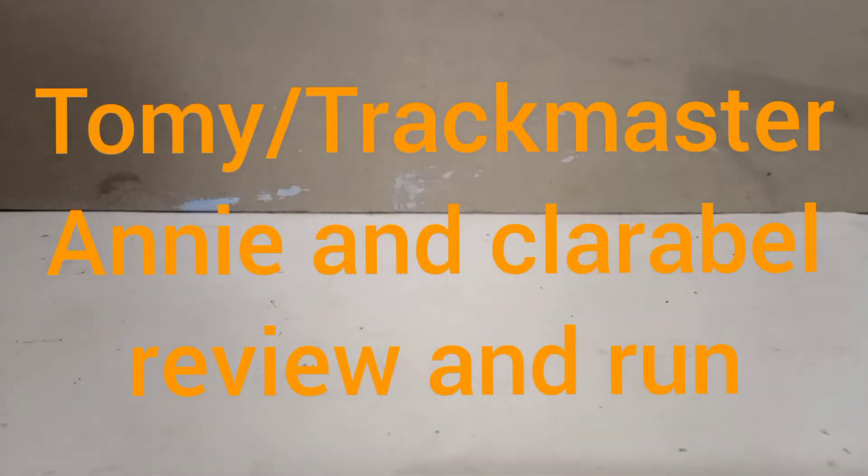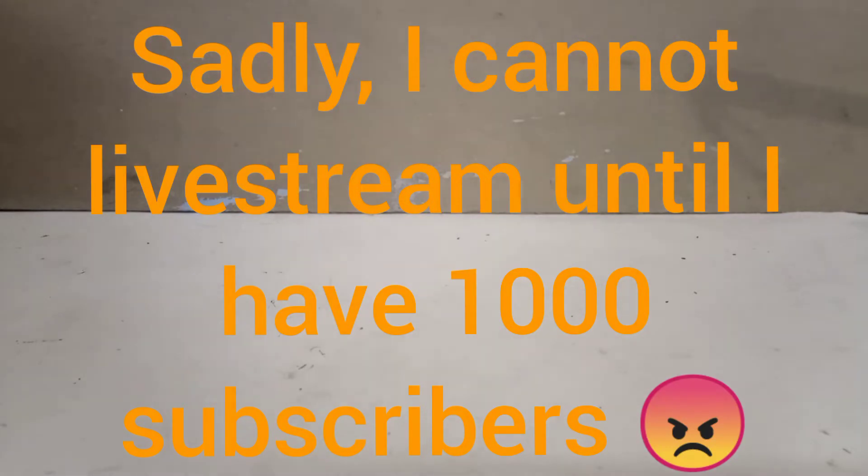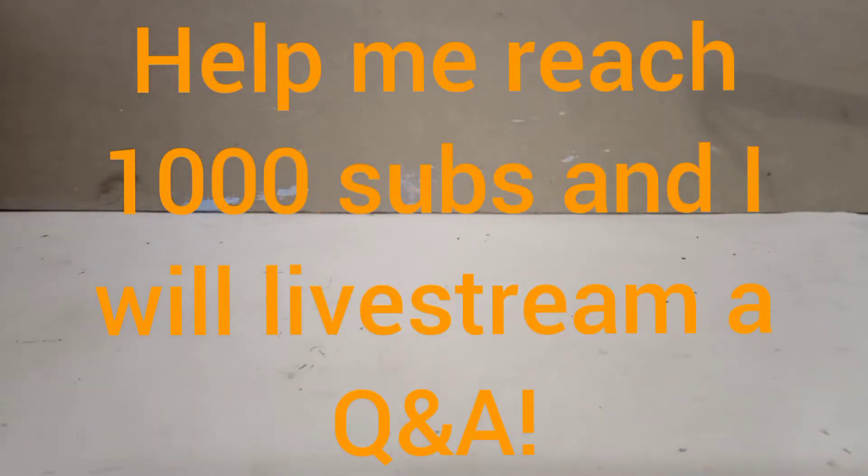Hello YouTube! Conductor165 here. Now firstly I must apologise — I did say that I was going to be live streaming today. It turns out that I need to have 1000 subscribers before I can do that. I am not making that up, that is part of the YouTube terms. Sadly I can't live stream.